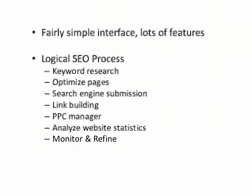Starting with keyword research, once you've done the research using the online tools you can then use the built-in editor to optimise your web pages. After you've done that, you can submit your website and web pages to search engines using the built-in submitter. Now, actually submitting your website to search engines isn't actually required and this particular aspect of it is a bit redundant.